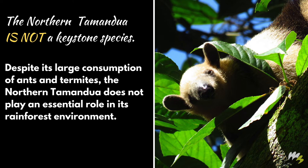The northern tamandua is not a keystone species. Despite its large consumption of ants and termites, the northern tamandua does not play an essential role in its rainforest environment.